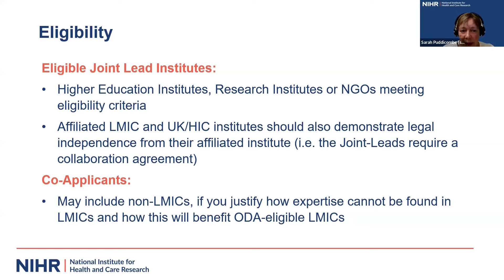A very important factor is that institutions proposing themselves as the contracting joint lead must be able to transfer funds to all of the partners listed in the application. It's really important to be aware of any national restrictions that may prevent you transferring funds, and have mitigations in place. We also require that if you are an affiliated organization in an LMIC affiliated to a UK or higher income country institute, you must demonstrate legal independence from that affiliated institute. Affiliated institutes must be able to sign a contract directly without going through an intermediary. If you have any concerns, please contact our team.